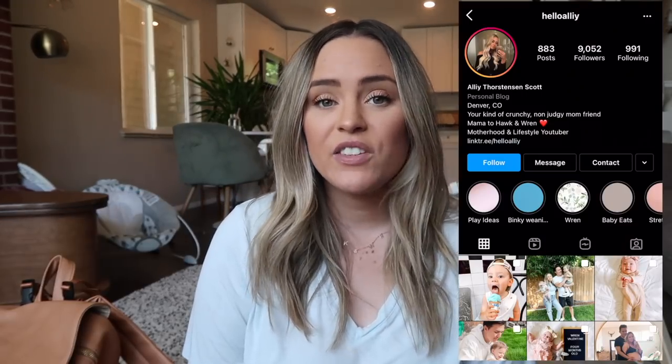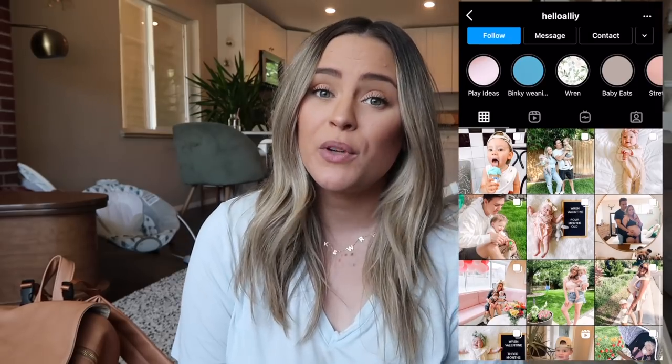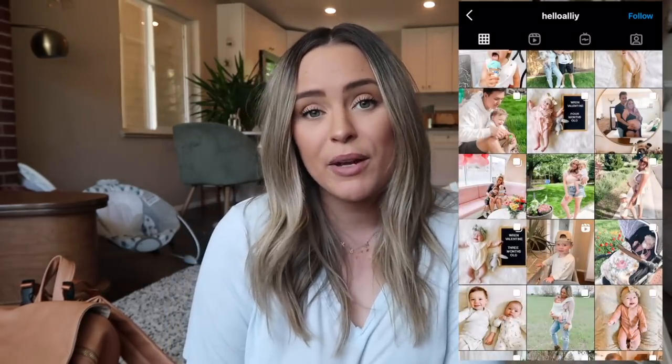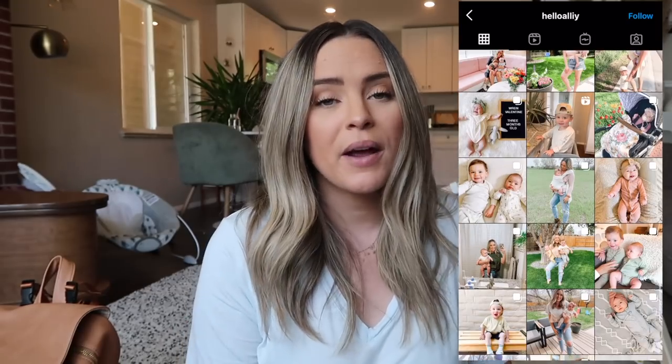Welcome back to my channel. Today I'm going to show you everything that I keep in my diaper bag for two babies under two years old. My name is Ali — I have a son who is almost two and a daughter who's almost six months. I also make lots of vlogs and mom content, so make sure to subscribe. I'm also going to show you everything I keep in my little car organizer after the diaper bag.